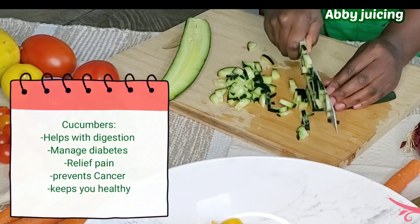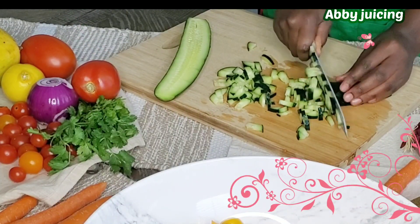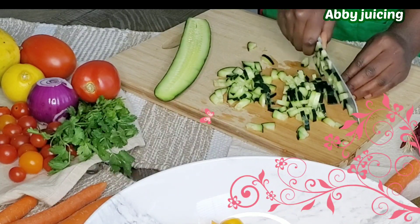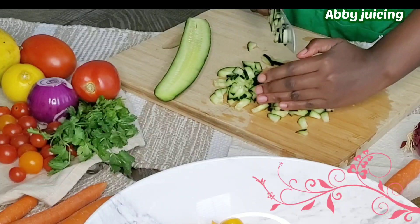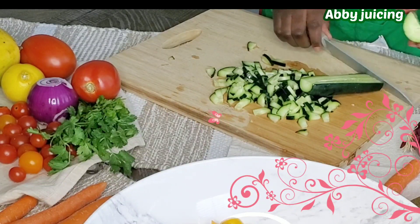Today's recipe also comprises lentils. So many people don't love lentils, but trust me, lentils have so many health benefits that they are very essential for your good health.